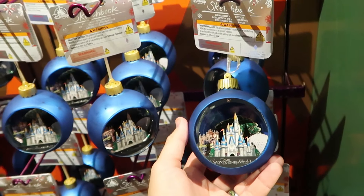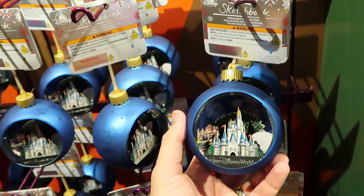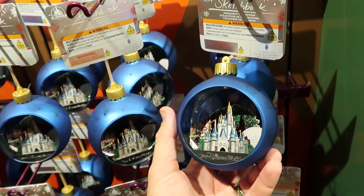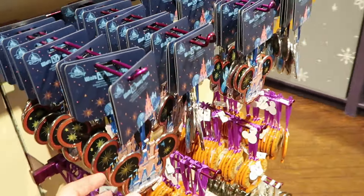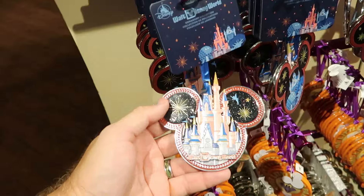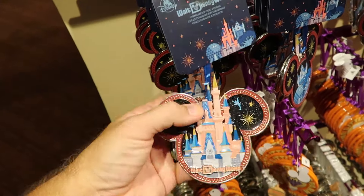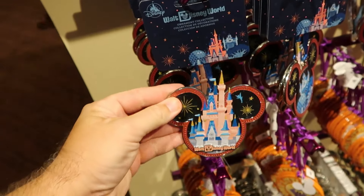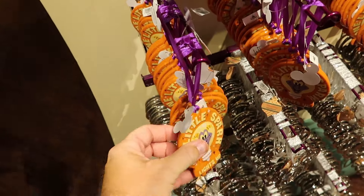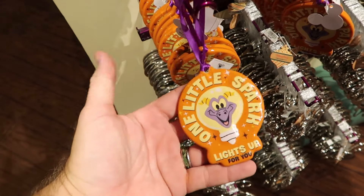Probably my favorite Christmas ornament they have here at Walt Disney World right now — it lights up and you can see all four Beacons of Magic on the inside, and it even says Walt Disney World — for $35. Right over here are metal Christmas ornaments with the Mickey ears featuring Cinderella Castle and the Beacons of Magic — super heavy at $20 a piece. It looks like they even have a Figment Christmas ornament, so you don't have to go to Epcot to get some cool Figment merchandise.